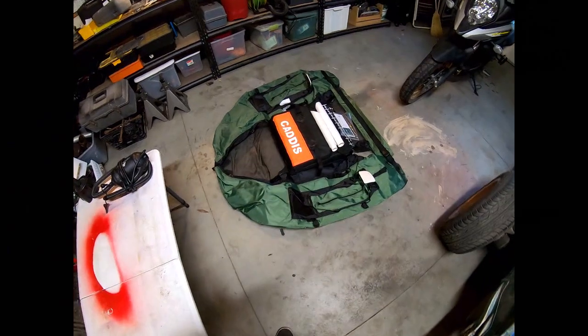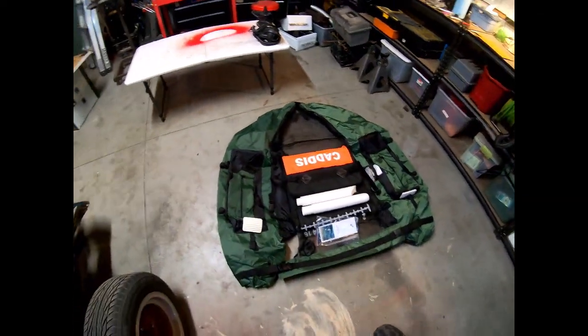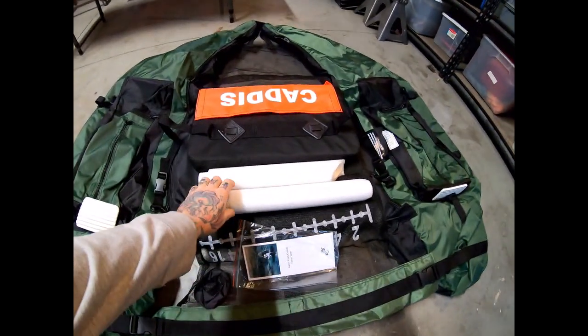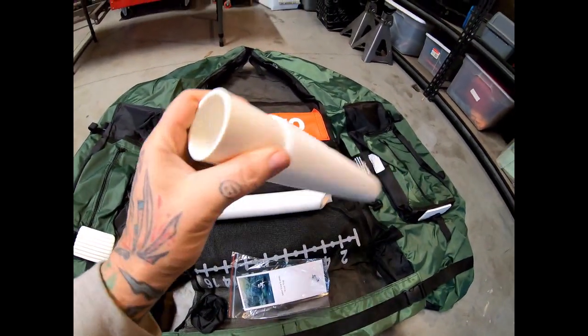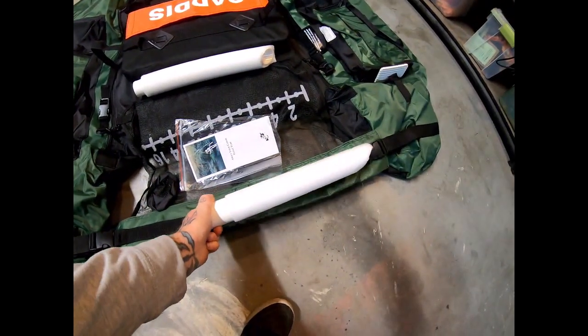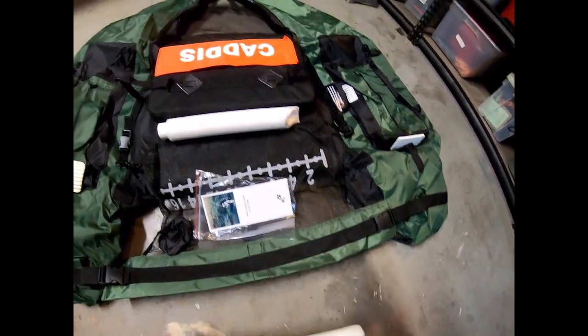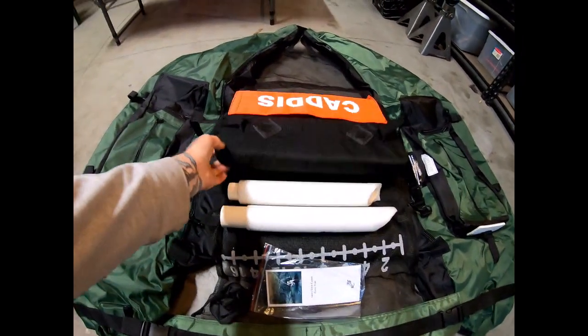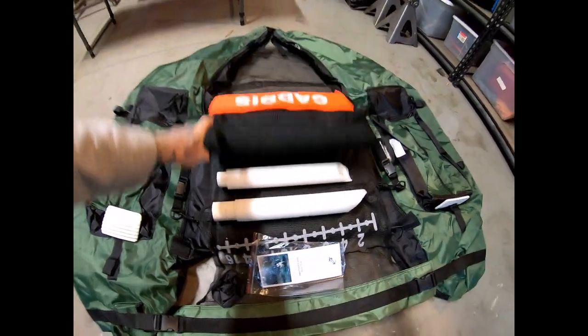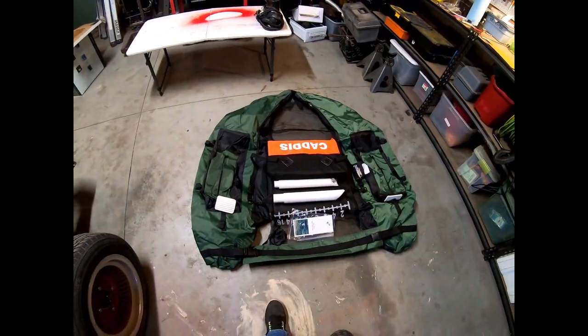All laid out, fresh out of the box — there's no real assembly except for this crossmember: a couple of PVC tubes with some foam. That goes right in there as your crossmember, and that's pretty much all there is to it. Let's get some air in this thing.